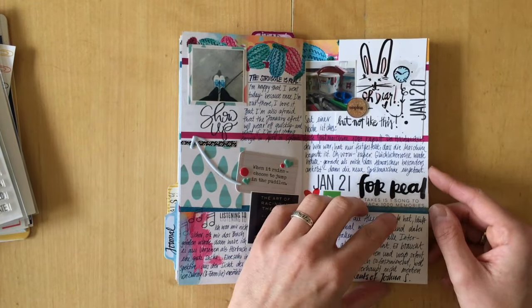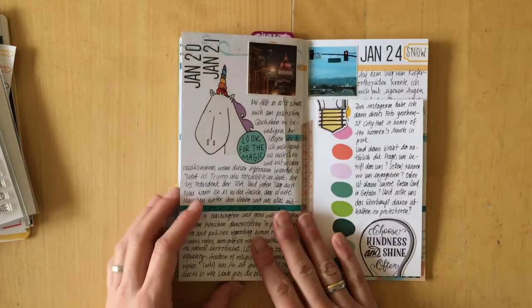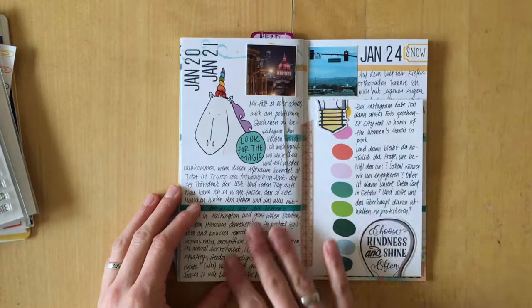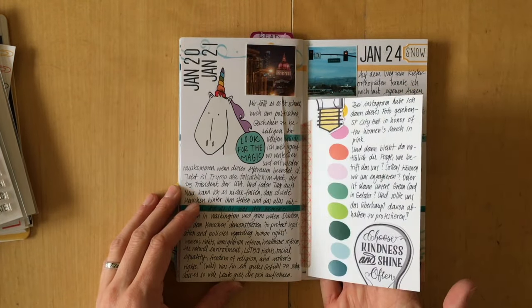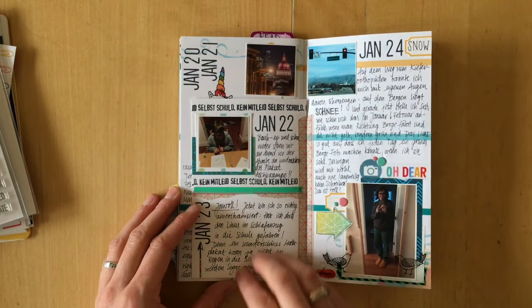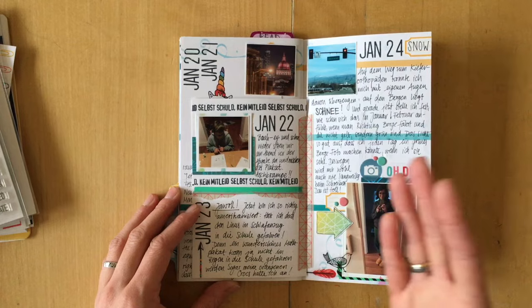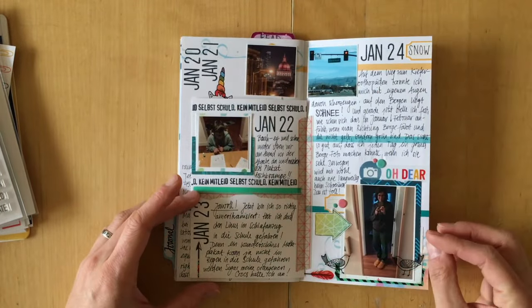Here's another entry where I didn't have a photo. I talk about my feelings about the inauguration and the Women's March — it's personal, about my feelings.